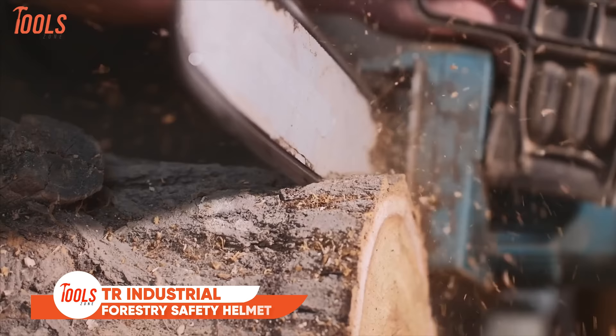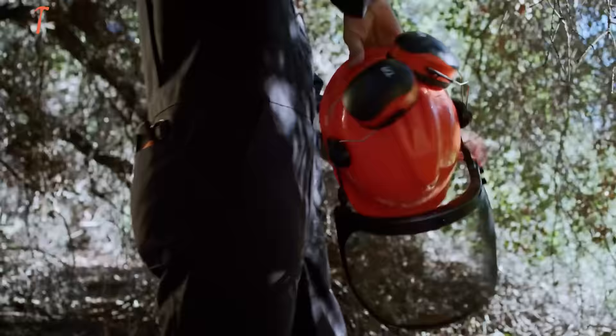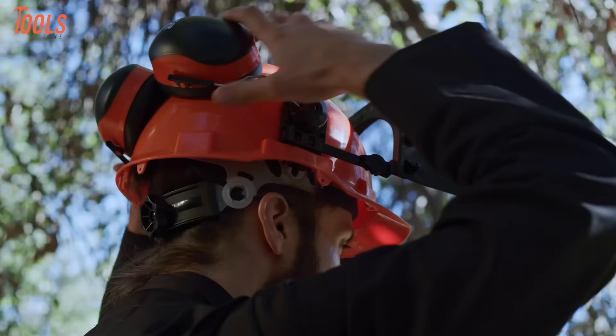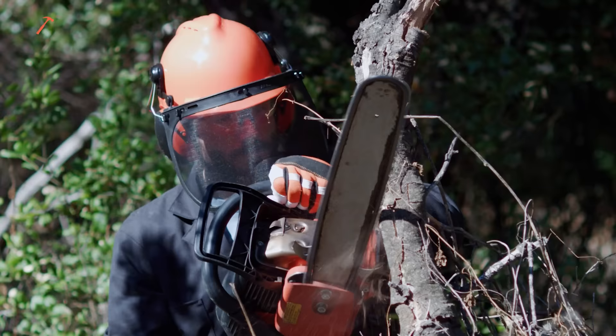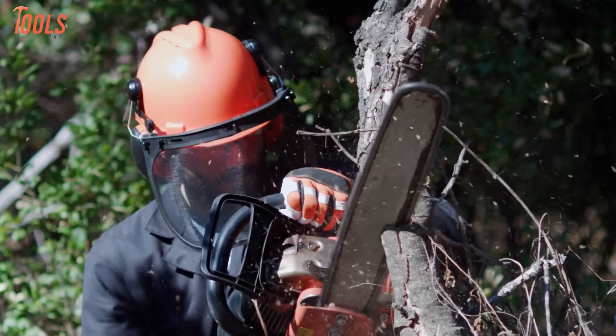Working with chainsaws and other power equipment exposes woodworkers to flying debris and dangerous noise levels. The TR Industrial Forestry Safety Helmet provides complete, comfortable protection. This rugged helmet meets ANSI safety standards and features adjustable earmuff hearing protection and interchangeable plastic and mesh visors to shield your face. The circumference dial lets you customize the fit, while an inner suspension cradle absorbs shocks and sweat. At just over one pound, you'll barely notice the helmet, but its snug fit and 26 dB noise reduction rating will keep sawdust and equipment noise at bay.